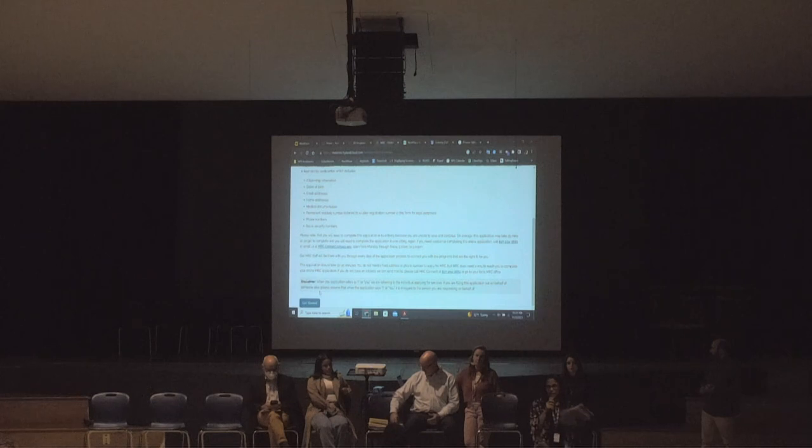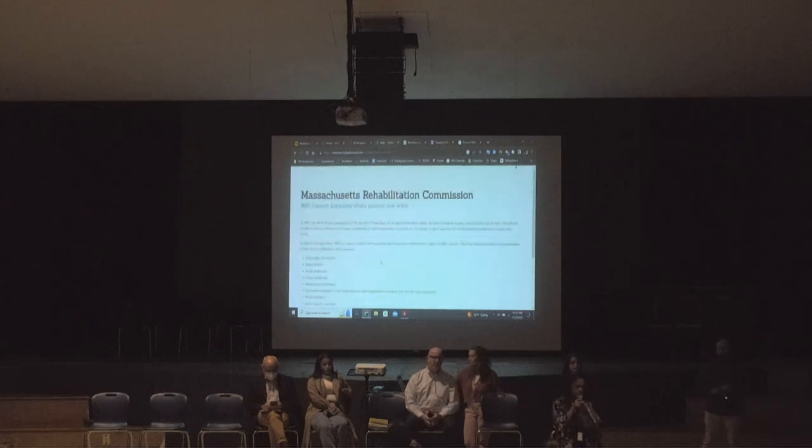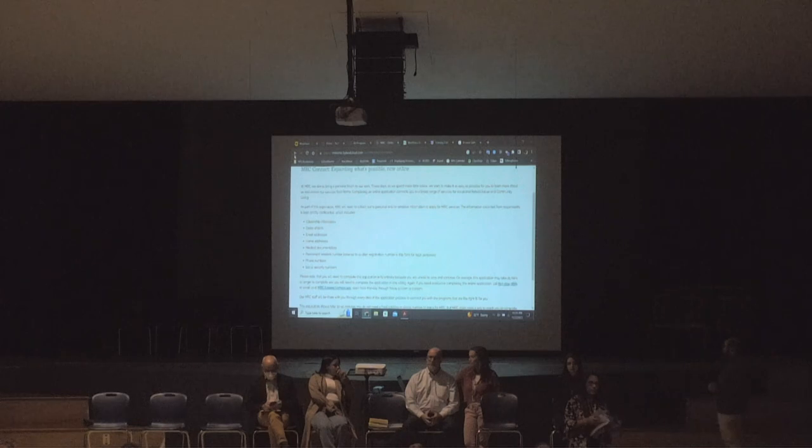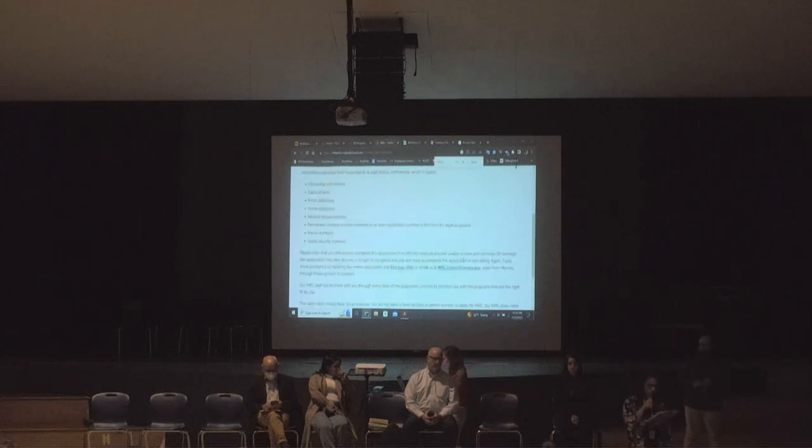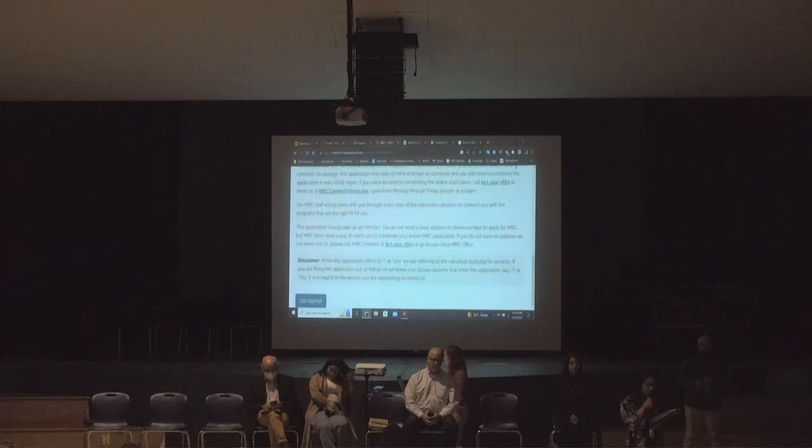Please don't forget about Mass Rehab. My work cell phone number is 617-507-9712. At the end of this presentation I'll be in the corner with pamphlets. To apply for services, it's now done through MRC Connect. The number for MRC Connect is 617-204-3665. There is also a 1-800 number: 1-800-245-6543.